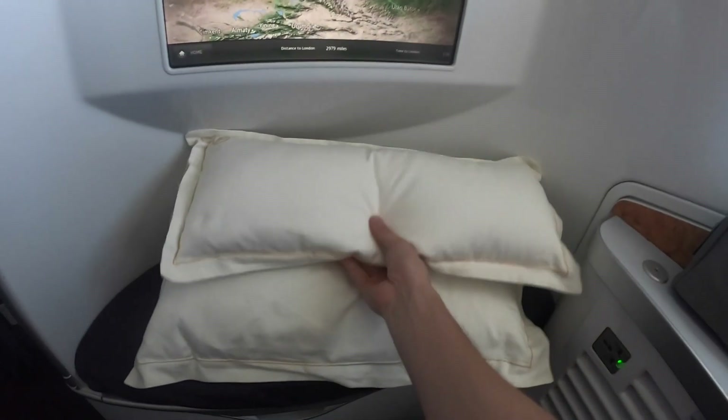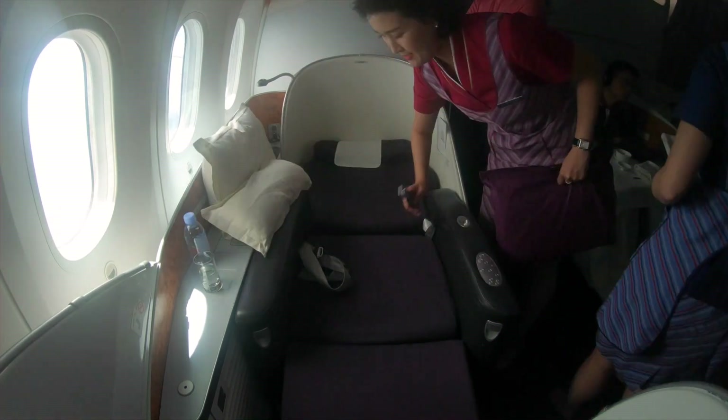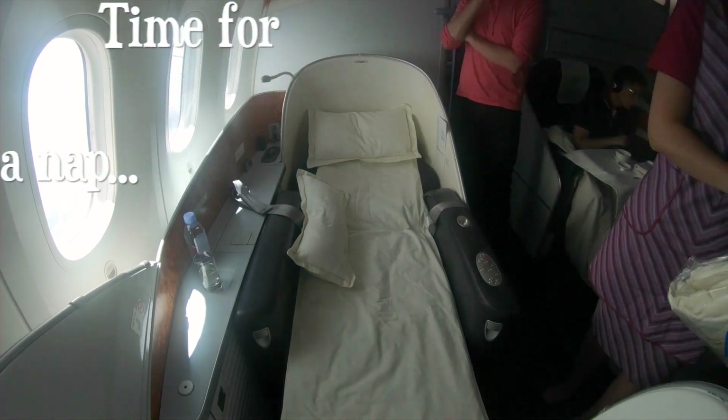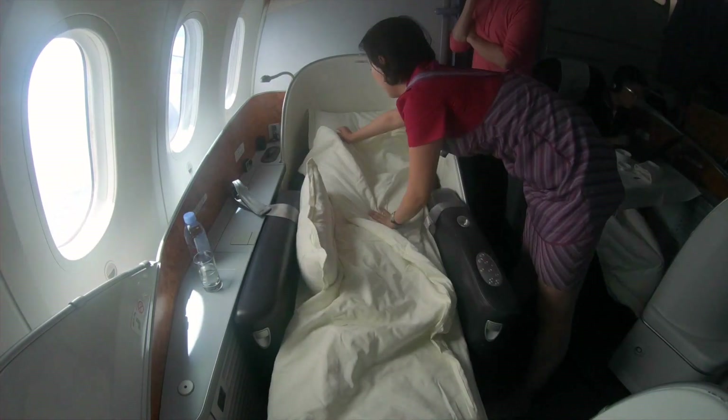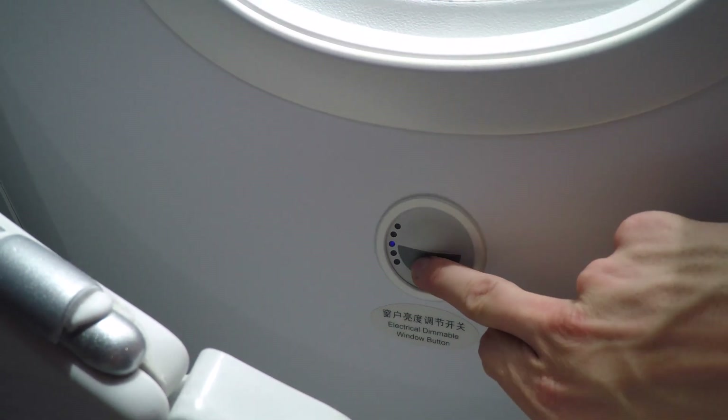Since I was still jet lagged I decided to have a bit of sleep after my breakfast, and the seat was extremely comfortable. The bedding and the blanket were really soft, and the sleeping quality was very, very good.